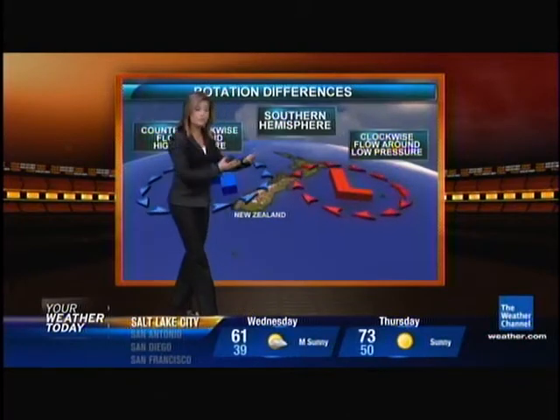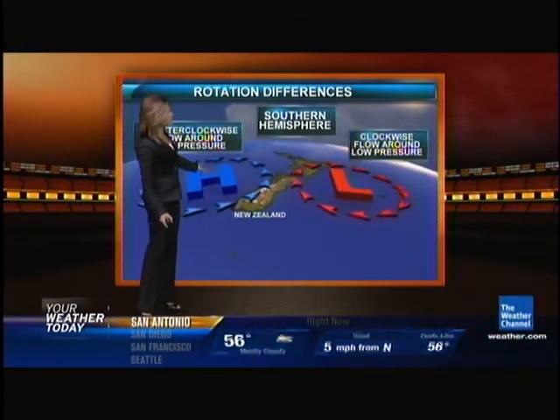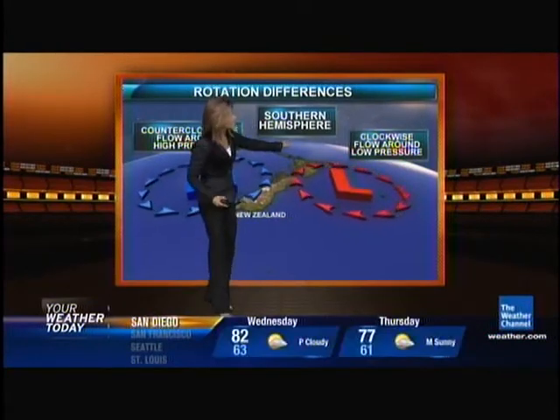It's the opposite in the Southern Hemisphere. The jet stream actually goes from east to west, and the direction of the air around high pressure is counterclockwise, while it's clockwise around a low pressure. Again, 99% of the tornadoes that would occur in New Zealand and the Southern Hemisphere would be in a clockwise direction, much like you see here in a low pressure.